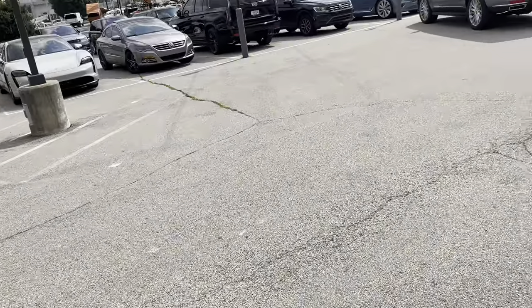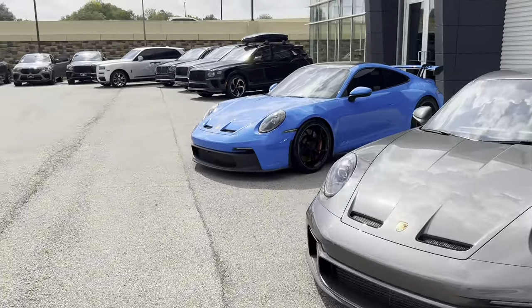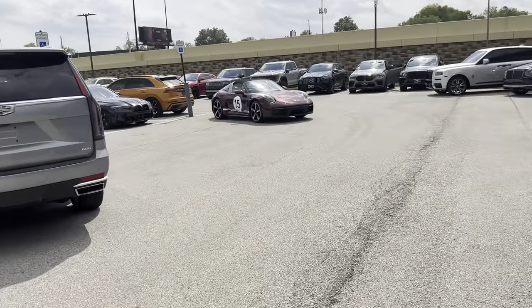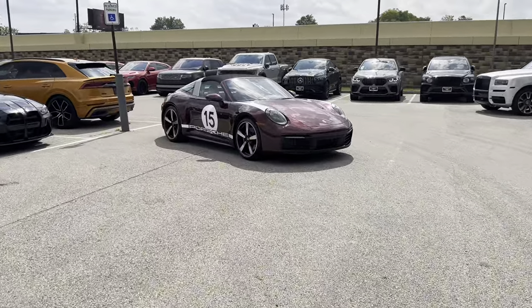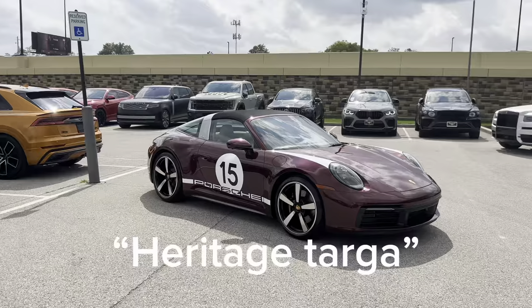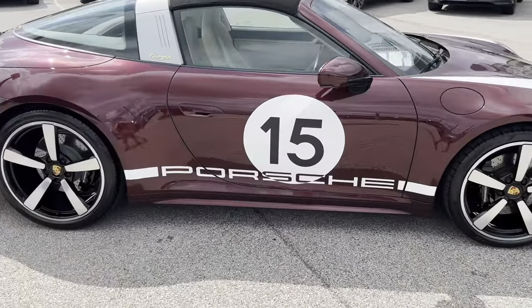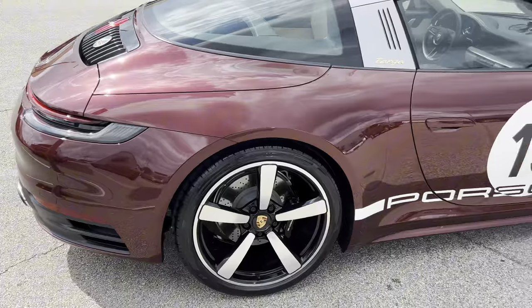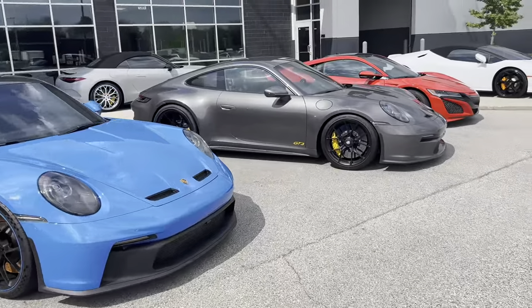There's an NSX and a GT3 Touring right here, and then a GT3 with — oh my gosh, I did not see this. Wow, that is a very special looking car: a speedster targa with a wrap and everything. This looks so cool.